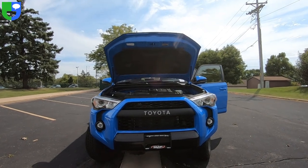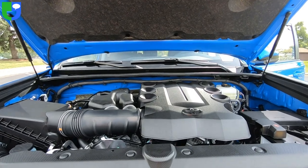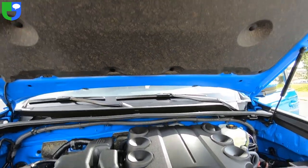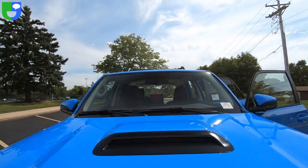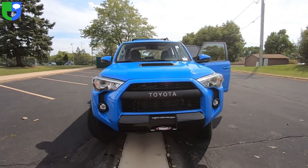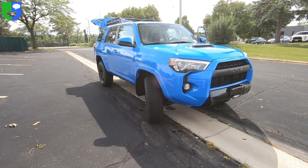Here's a 2019 Toyota 4Runner in Voodoo Blue. That's your 4-liter V6 engine. This one does have a hood scoop, and no, it's not functional. It sure looks good. If you need a functional hood scoop, this might be the wrong vehicle for you, but this one looks great with it and a lot of people like the style of it.